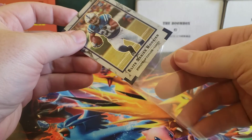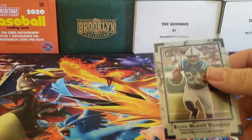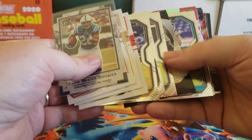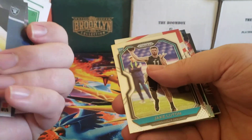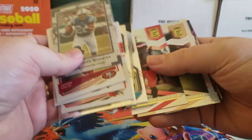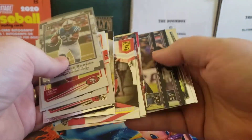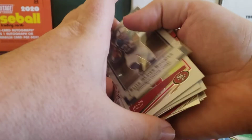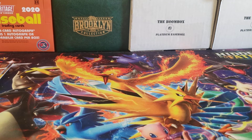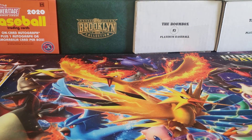There you have it folks, that's this month's Boombox. Hopefully your luck will be a little better than mine, but I can't complain — I've had several good Boomboxes in a row, so luck sometimes runs out. Some nice cards anyway. Feel free to leave a comment below about what you thought of this month's lineup for the Boombox Platinum Football. Hit that like and subscribe button, thanks for watching everybody, continue to stay safe out there and I will see you later.